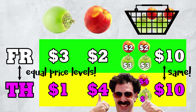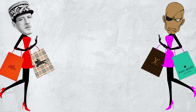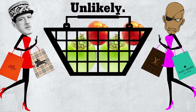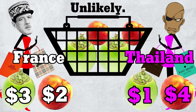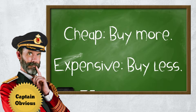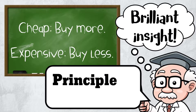But here's the thing: we conveniently assumed that the typical consumer in each country buys the same stuff, which is unlikely. In France, coconuts are expensive and peaches cheap, while in Thailand, coconuts are cheap and peaches expensive. Cheap — buy more. Expensive — buy less. Economists call this brilliant insight the Principle of Substitution.